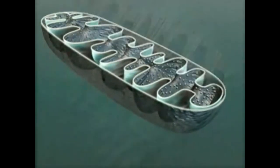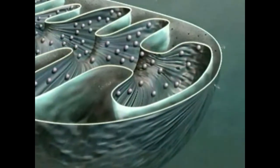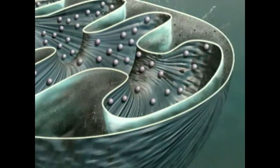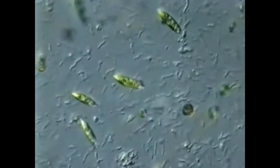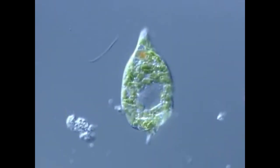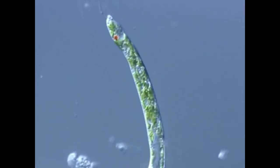Found in almost all eukaryotic cells, mitochondria are organelles that break down food and release energy. These long cells with green chloroplasts are euglenas. Their red eye spots help them find sunlight, and as long as there is light, they obtain energy through photosynthesis, just like plants.